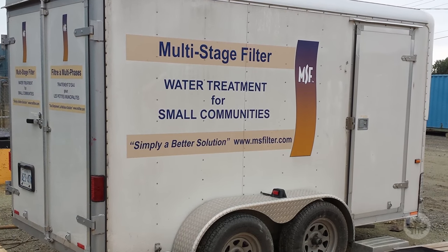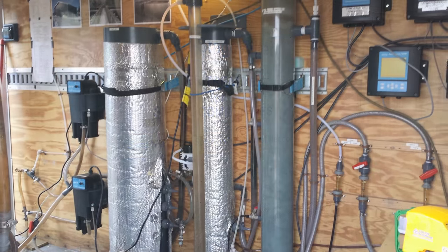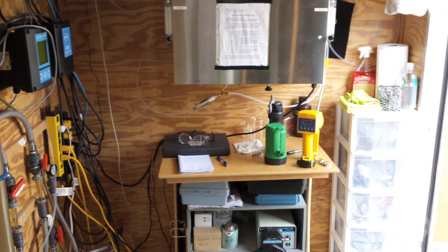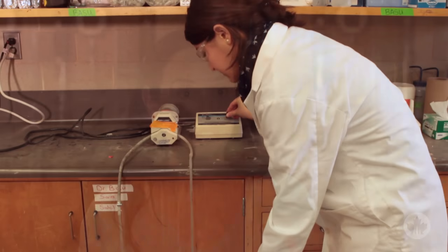Our industrial partner had a pilot trailer — a miniature version of a full-scale package plant — which was fabulous because we ended up taking the pilot trailer and putting it in two different locations that he wanted to get actual data from.